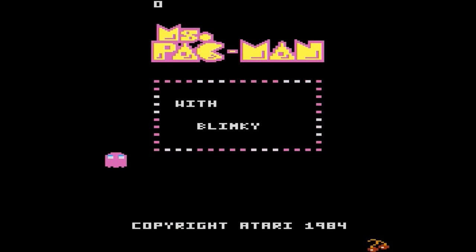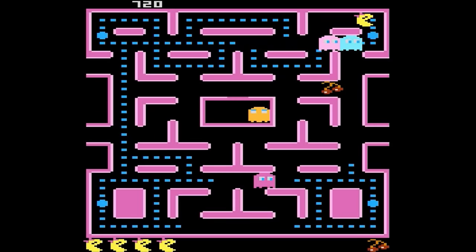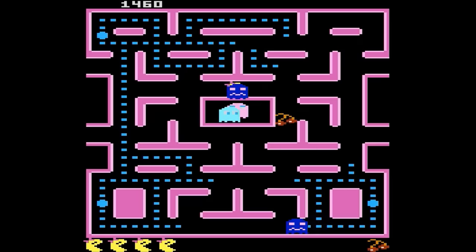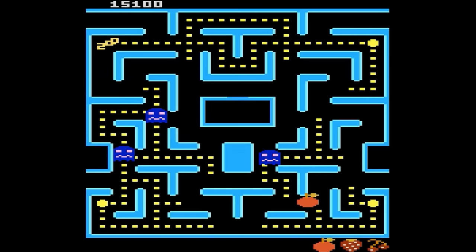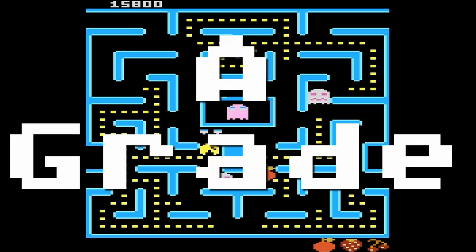Ms. Pac-Man — here we have another trifecta game, the classic dot-muncher coded by the game's original creators, GCC — the ones who also created the 7800, so you know it's going to be good. This one has all four mazes, fast action gameplay, great control, it even includes the cutscenes and some great sounds. A-grade.